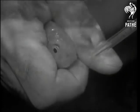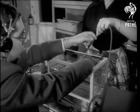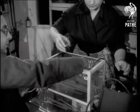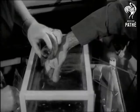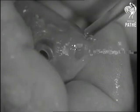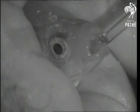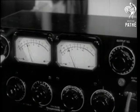Now for the oxygen. A good, strong stimulant is as effective with a fish as it is with a human. There should be some improvement, and there is.